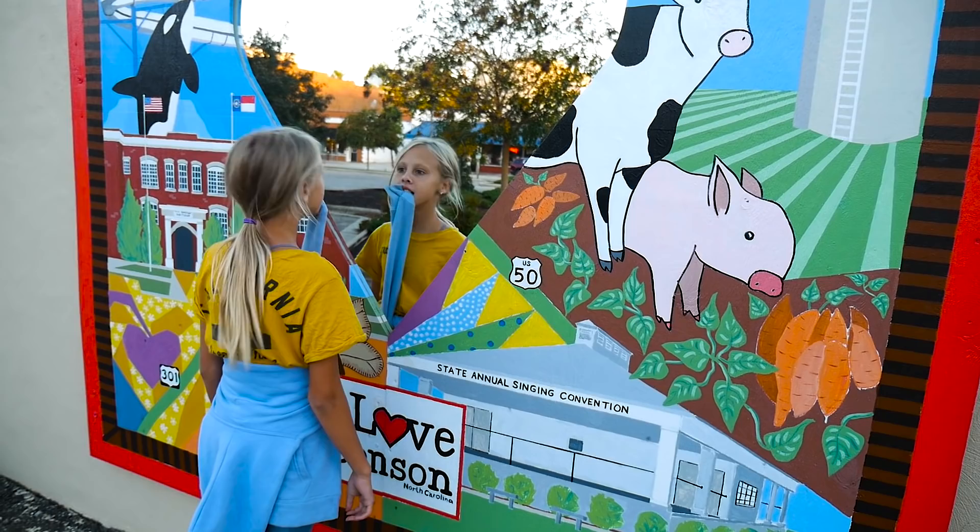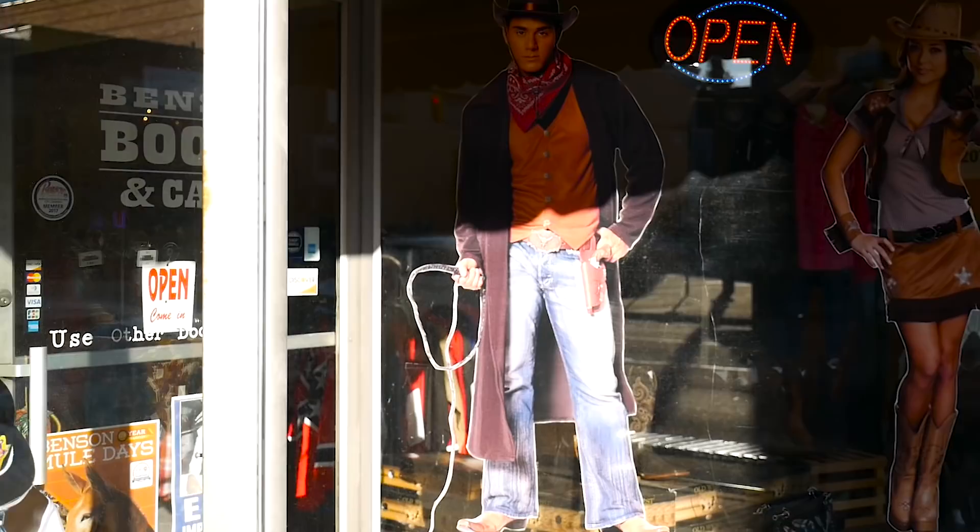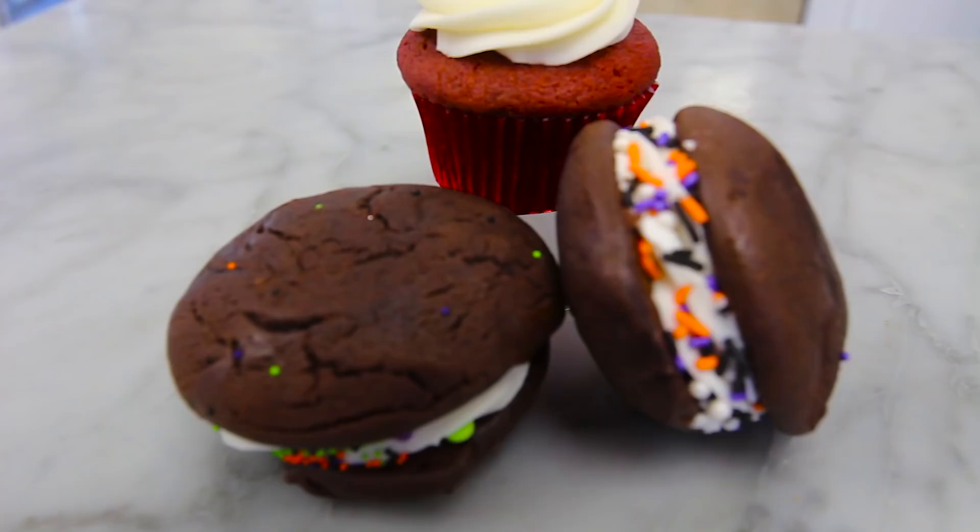In downtown Benson, make sure you spend a bit of time browsing the stores. Stop in to Dixie Divas for some really cool cowgirl boots. JP's Pastry is where you want to go for those sweet treats. Cupcake anyone? A red velvet cupcake — a gluten-free red velvet cupcake.